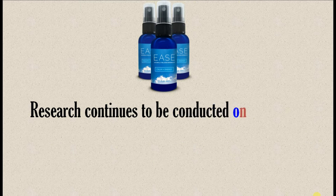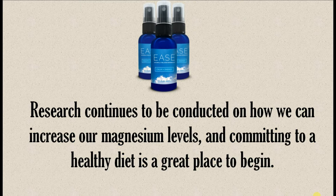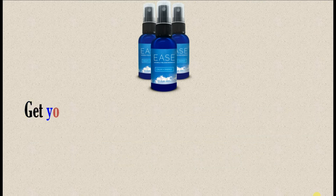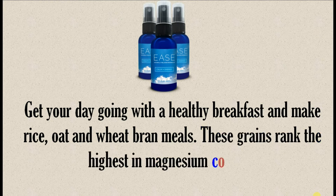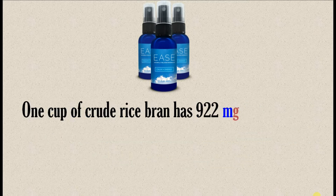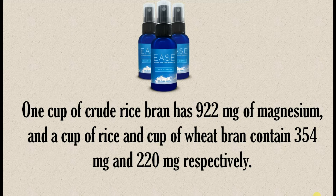Research continues to be conducted on how we can increase our magnesium levels, and committing to a healthy diet is a great place to begin. Get your day going with a healthy breakfast and make rice, oat, and wheat bran meals. These grains rank the highest in magnesium content. One cup of crude rice bran has 922 mg of magnesium, and a cup of rice bran and cup of wheat bran contain 354 mg and 220 mg respectively.